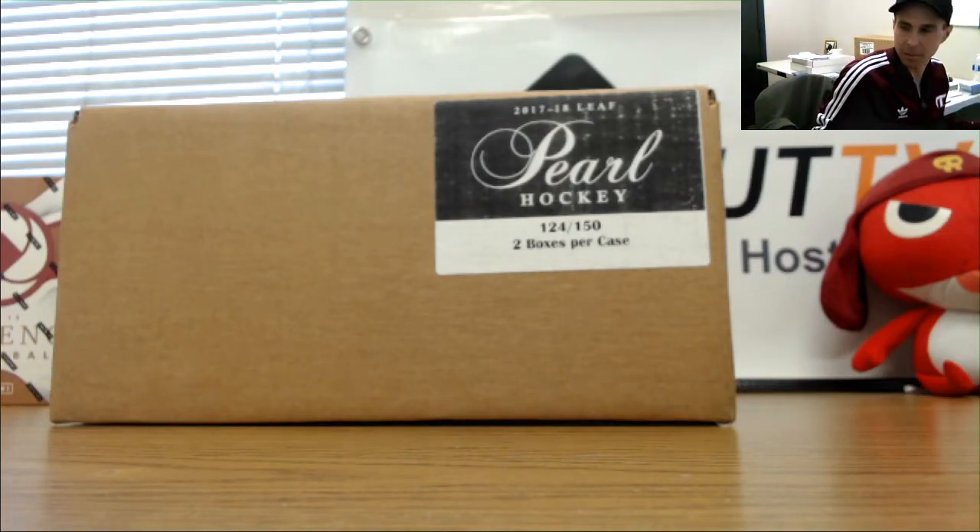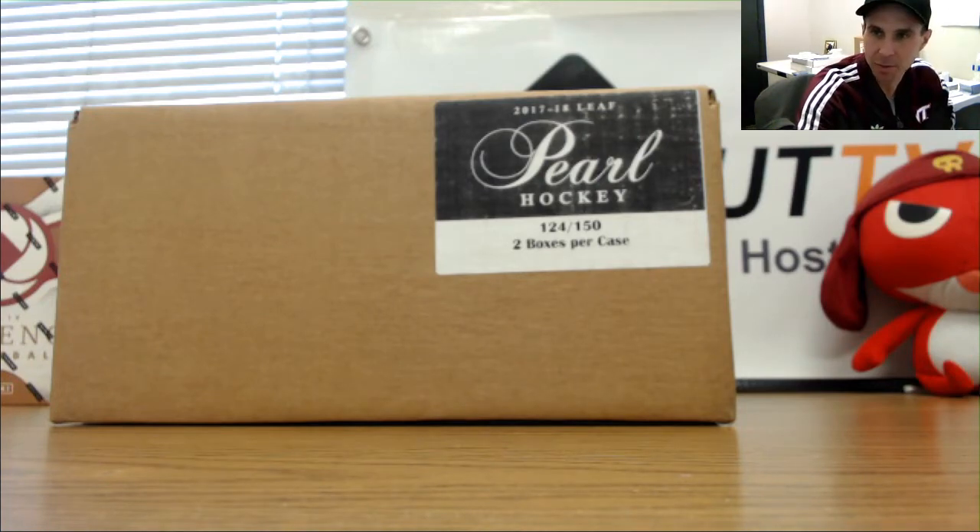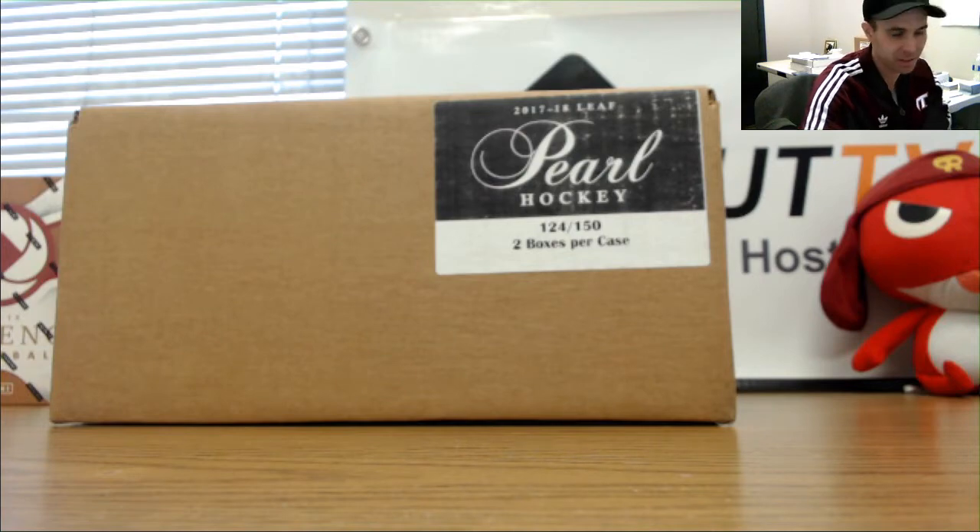Leaf Pearl hockey case coming up here for Junior — this one has been marinating. Last one we got, we pulled some massive cuts out of this stuff.